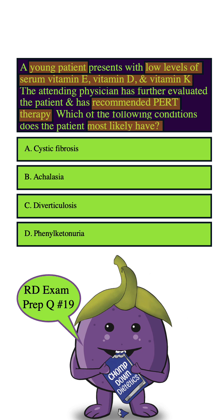Let's start with A. Cystic fibrosis is a genetic disorder that can cause malabsorption of fat-soluble vitamins like vitamin E, vitamin D, and vitamin K. So check there.